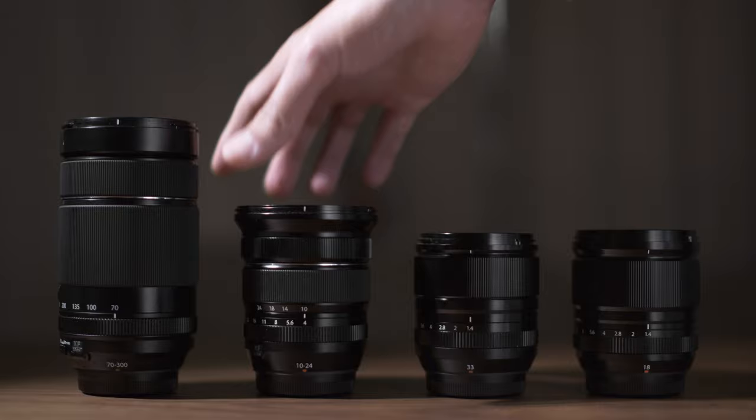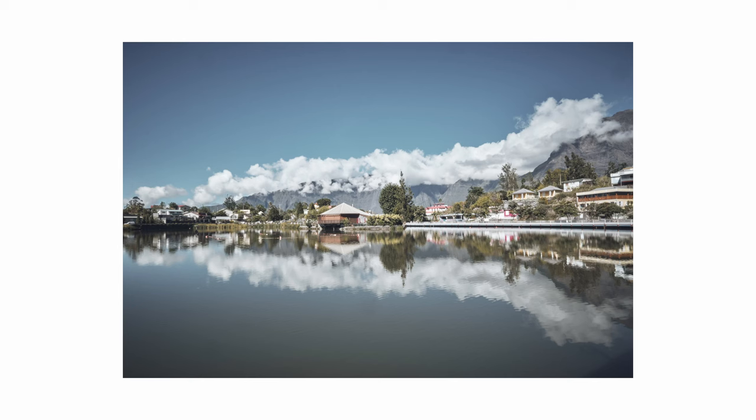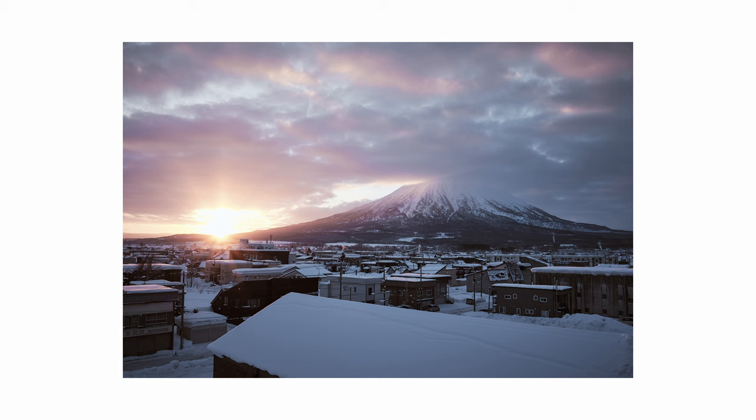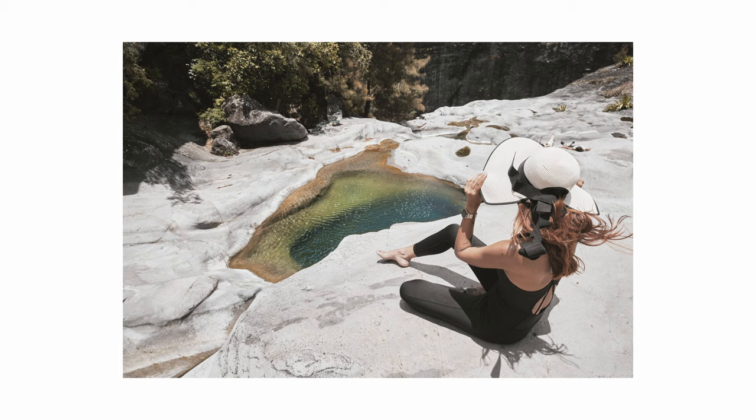Now let's move on to the 10-24mm f4 zoom lens. I use this lens primarily for landscape and architecture photography, but it also doubles down really well as a video lens as it comes with OIS. It is only an f4 lens, but that's not really a problem because I use it when there is usually plenty of light, or if there isn't, I mount it on a tripod. This is also a lens I will always bring on travels because I know I will always have a use case for it.